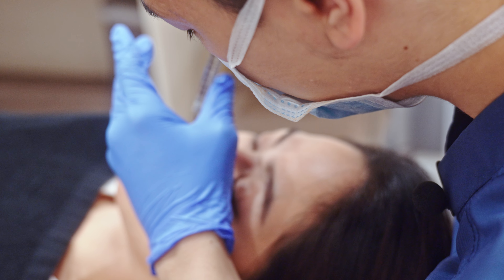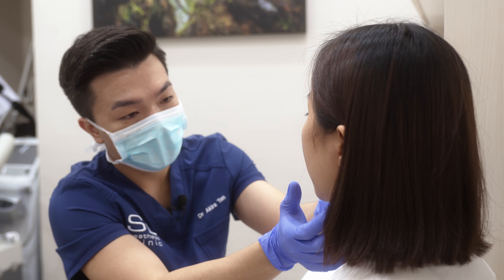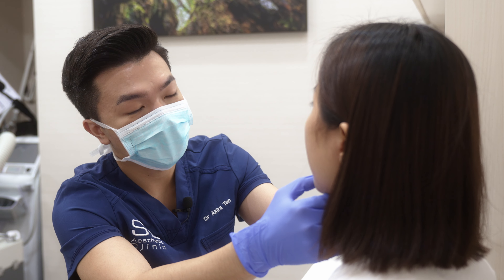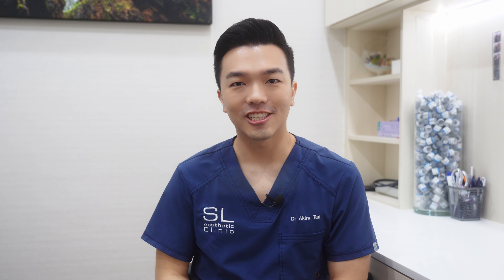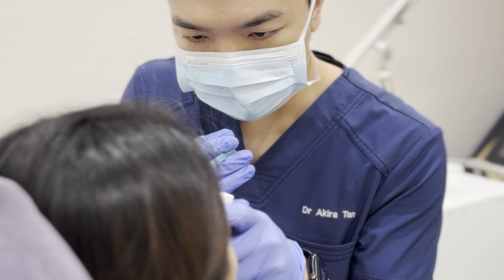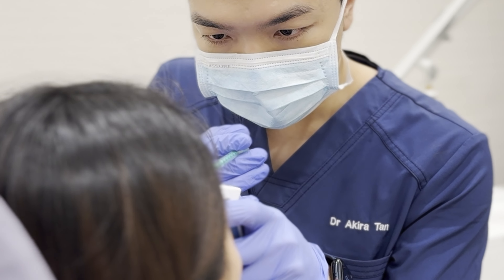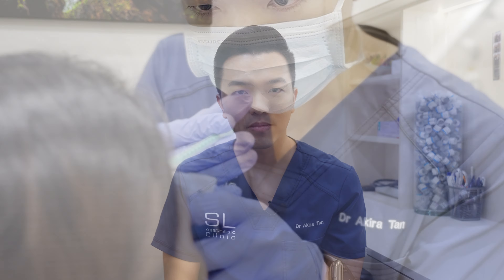By addressing these fine lines and wrinkles before they become more pronounced, individuals may delay the need for more invasive treatments in the future. Common areas for preventative Botox injections include the forehead, the frown lines, and the crow's feet around the eyes. By strategically targeting these areas, Botox can help relax specific muscles and prevent wrinkles associated with repetitive facial expressions.